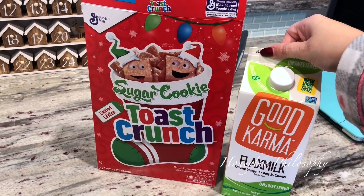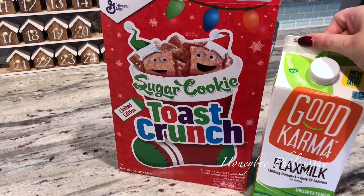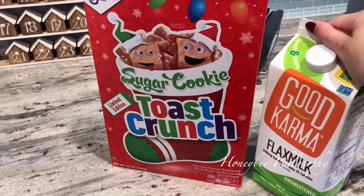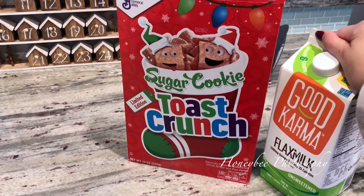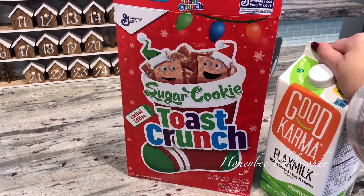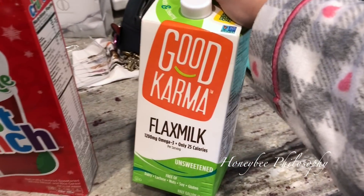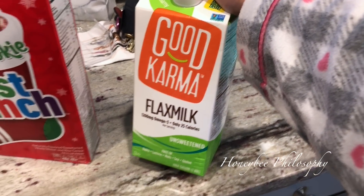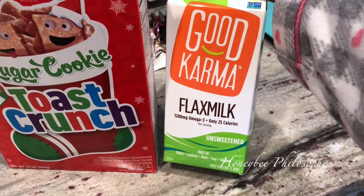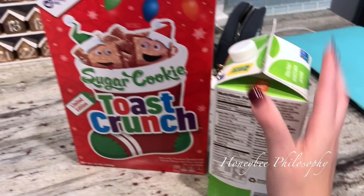For breakfast this morning I'm having cereal. I never have cereal, especially not sugary. This isn't super sugary, but it's more of a kid's cereal. It is limited edition, though, so that's why I wanted to try it here on Vlogmas — it's sugar cookie toasted crunch. I love cinnamon toast crunch, that was one of my favorite cereals as a kid. I'm having the Good Karma flax milk in my smoothies. I don't really have cereal ever, so I don't know how it's going to taste in cereal. It's unsweetened and has a lot of omegas, not a lot of calories, which I appreciate especially since I'm having this.